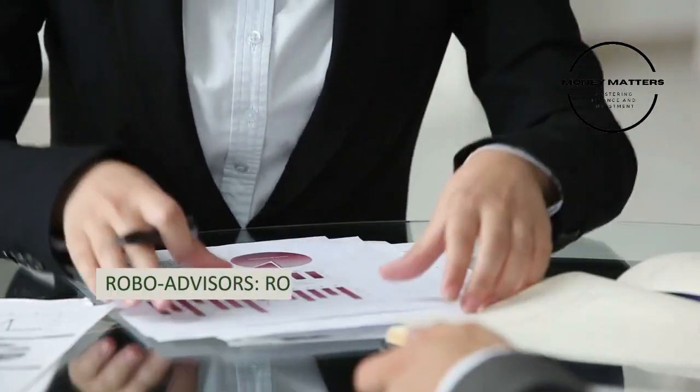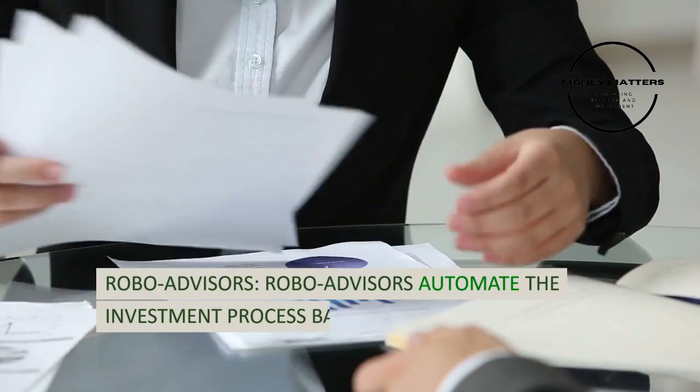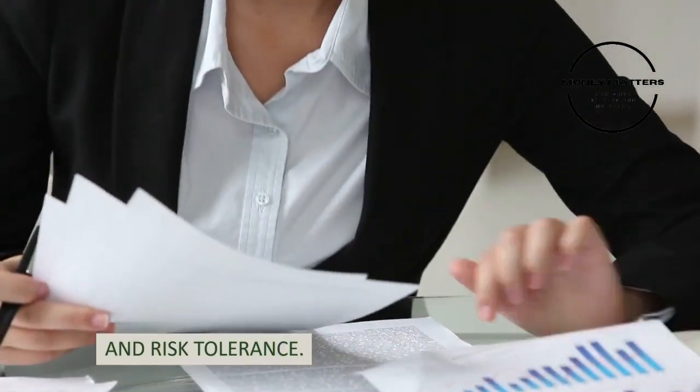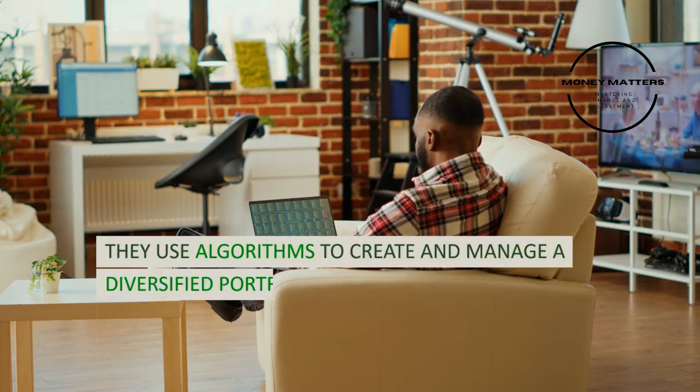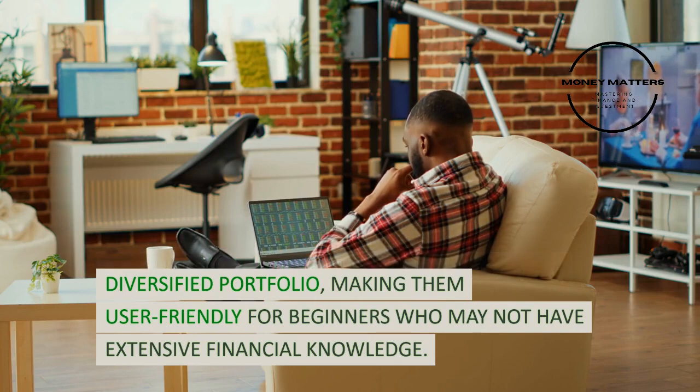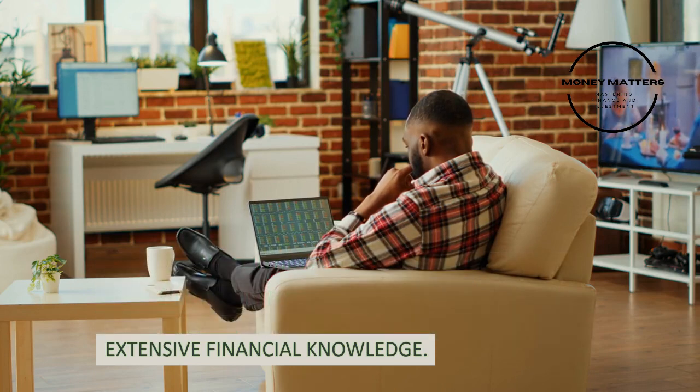Strategy 5: Robo-advisors. Robo-advisors automate the investment process based on individual goals and risk tolerance. They use algorithms to create and manage a diversified portfolio, making them user-friendly for beginners who may not have extensive financial knowledge.